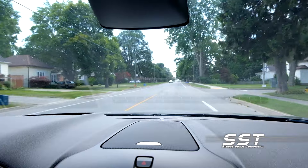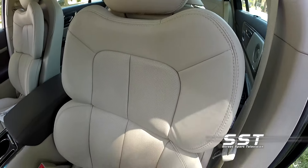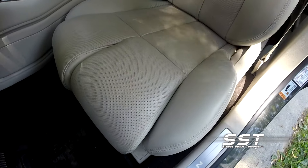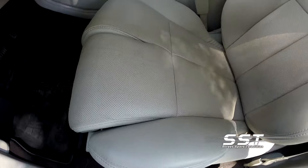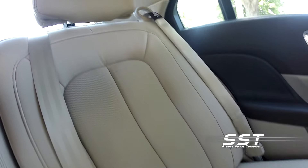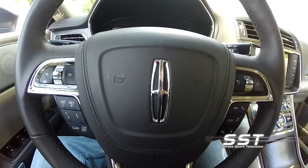Our test vehicle was a reserve. You can choose between 24-way or 30-way power seats. These are some of the coolest and nicest seats we've seen in any car. Lincoln is making use of high-end materials here. The leather is very soft and high-end on the seats, the dash, and the steering wheel.